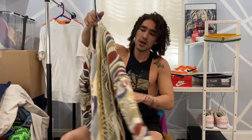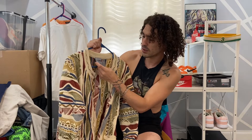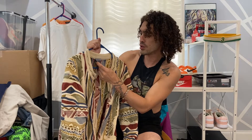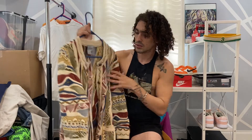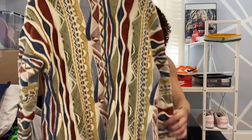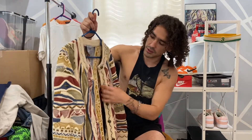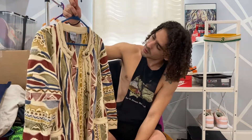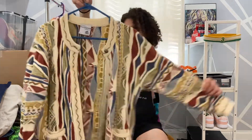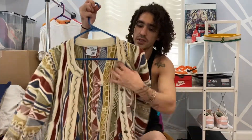I picked up this jacket — it just gave me Coogi vibes. Obviously it's not a Coogi sweater, it says Pearly Australian Clothing Company, pure new wool. It's a sick look — check out the texture on this, the weight on it is pretty good. It's a cardigan, could be a men's small, women's small or medium. It says large so it's probably women's large but it fits me as a men's small. It's pretty gnarly — these buttons are pretty cool too.